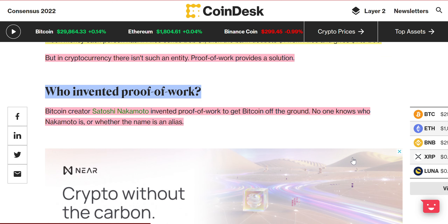Who invented proof of work? This is debatable, but Bitcoin creator Satoshi Nakamoto is credited with inventing proof of work to get Bitcoin off the ground. We don't really know who did it — if that's even his real name. No one knows who Nakamoto is or whether this name is an alias.